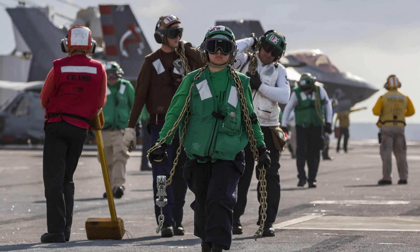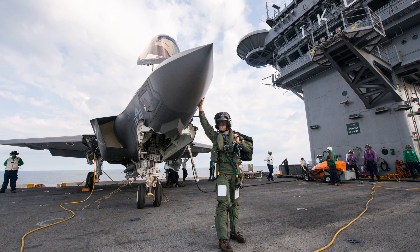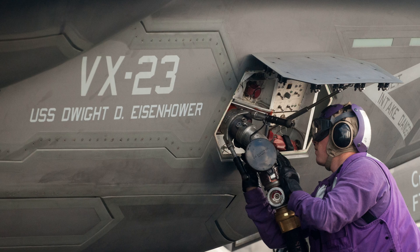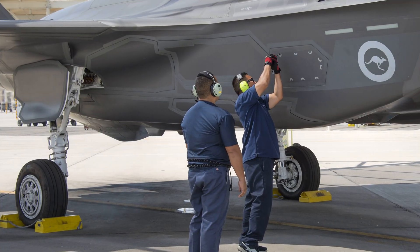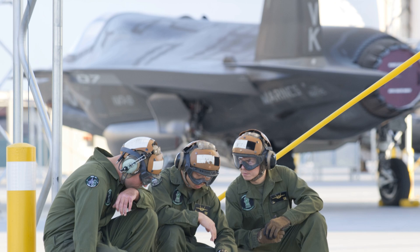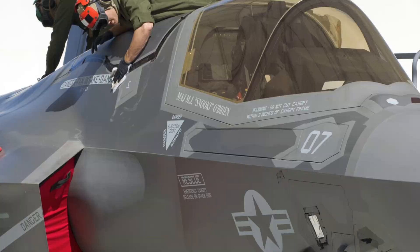Despite its strengths, the F-35 program has faced challenges. Readiness rates have been a concern, but these issues stem from factors like inadequate infrastructure and maintenance processes, not inherent flaws in the aircraft itself. Efforts are underway to address these challenges and improve the jet's operational availability. Additionally, the F-35's complex technology requires significant investment in training and support, which contributes to its overall cost.